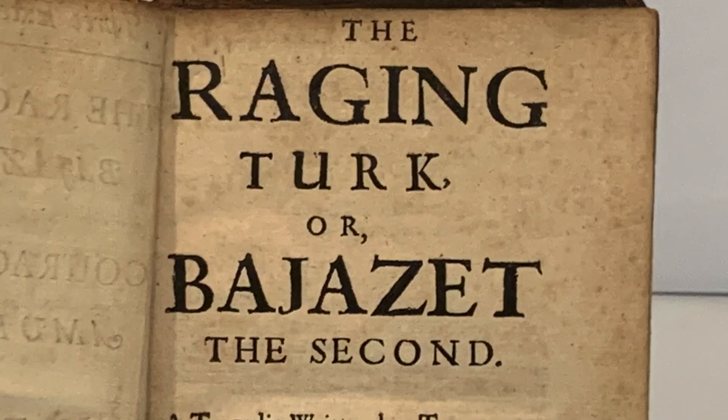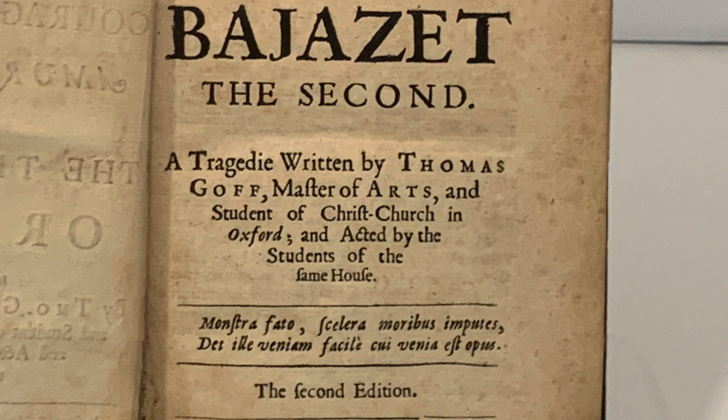That is the pleasure of bookselling. So let's start with rabbit hole number one — this one has the little 'drink me' vial on it. This is a copy of The Raging Turk, or Bayezet II, by Thomas Goff, printed in London in 1656. Thomas Goff was a minor Jacobean dramatist; his plays were often produced in academic settings like Oxford University, and sure enough it says here 'acted by the students.' So why the students wanted to put on high-school-musical-style The Raging Turk, I don't know — maybe they could not afford the performance license for Grease.